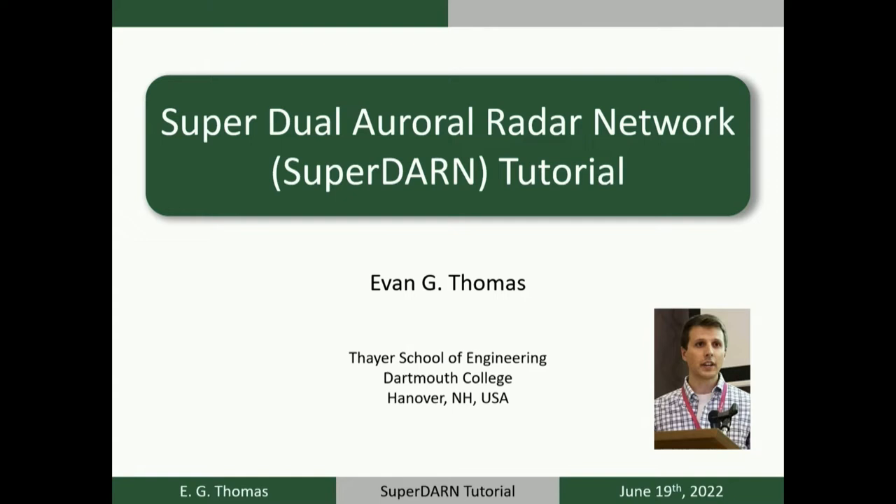Our first talk is on SuperDARN radar, given by Dr. Evan Thomas. Dr. Thomas attended his first CEDAR workshop in Santa Fe, New Mexico in 2011 as a graduate student at Virginia Tech. After completing his PhD in 2016, he moved to Dartmouth College with support from an NSF Atmospheric and Geospace Sciences postdoctoral fellowship. He's currently a senior research scientist in the Thayer School of Engineering at Dartmouth, working in the SuperDARN HF radar group. Due to a flight cancellation, he will arrive late tonight, so let's hear his pre-recorded talk.